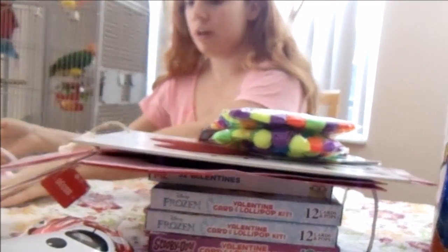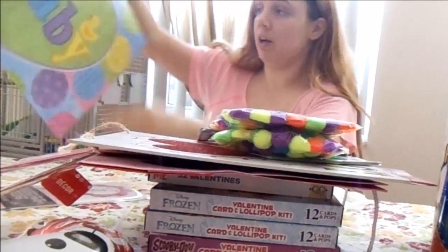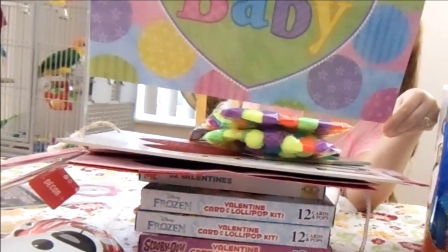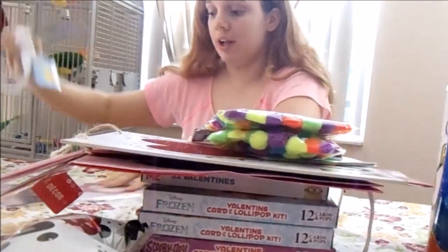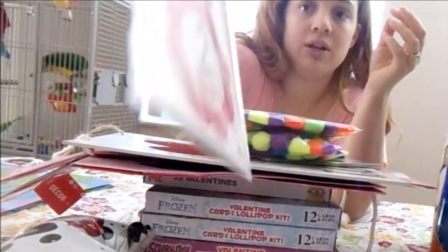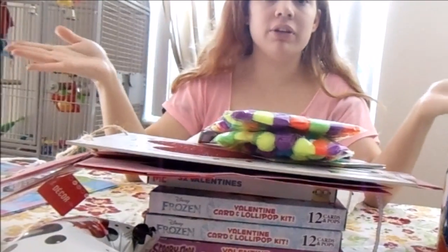I'm going to a baby shower this weekend and I needed a gift bag. This one is really cute — it says 'New Baby' and has a little duckling on it. I also found this, which is new to my store: it's a milestone photo prop set, and it's perfect for a little girl.